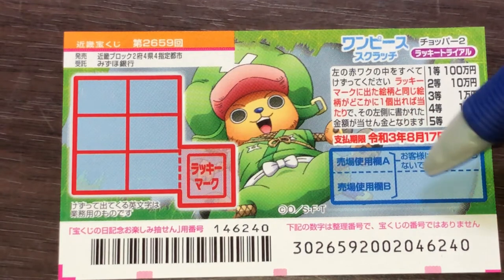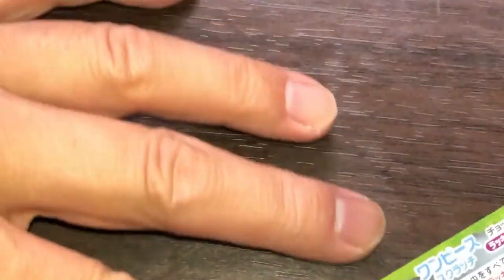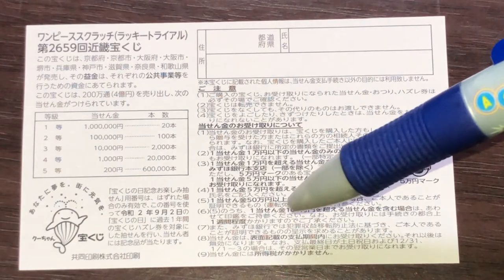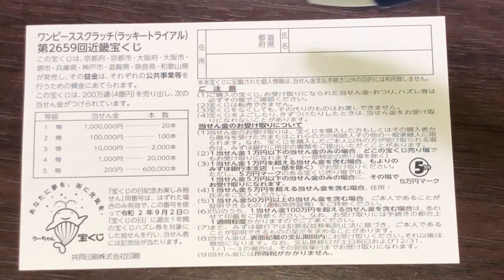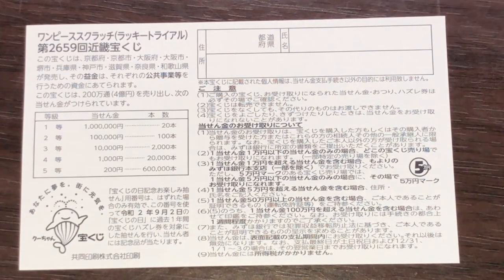Don't scratch here. Quickly looking at the back — here's a breakdown of the prizes and the rules in Japanese. If you happen to win the first prize, you're going to have to fill in this area. You will write your prefecture, then your full name, then your address in Japan. All winnings are tax-free in Japan. I've got one ticket, so wish me luck.